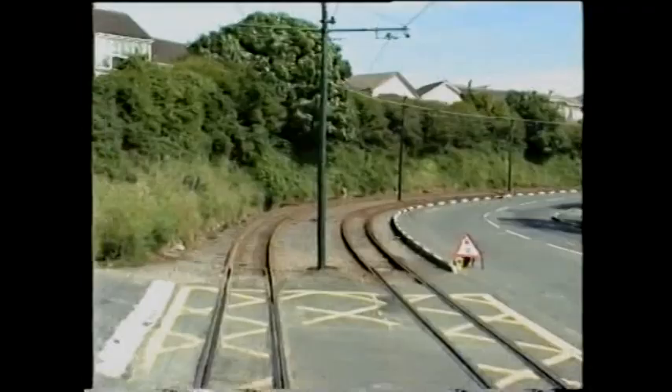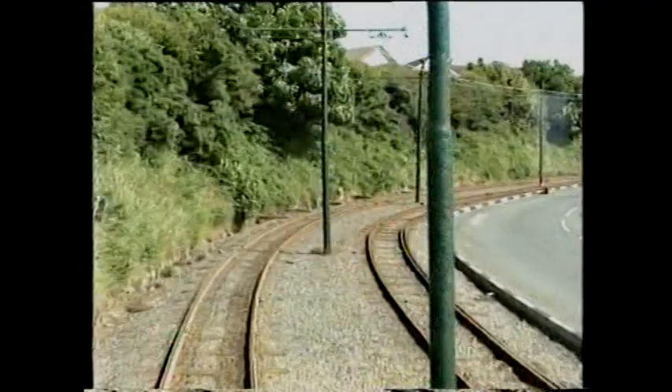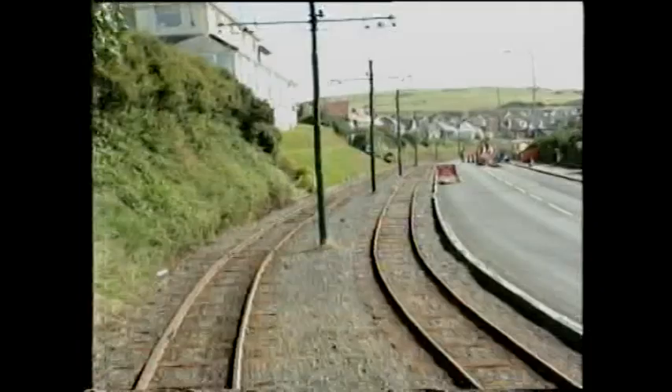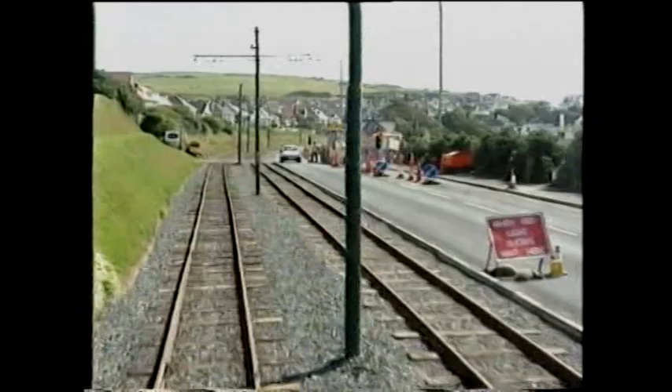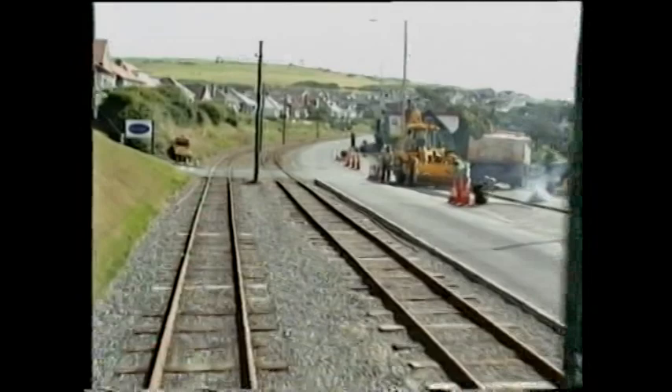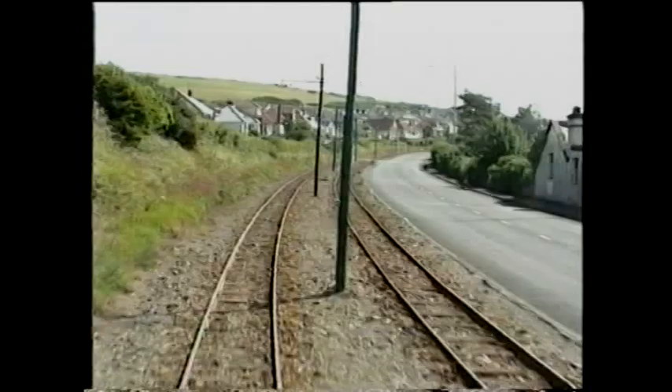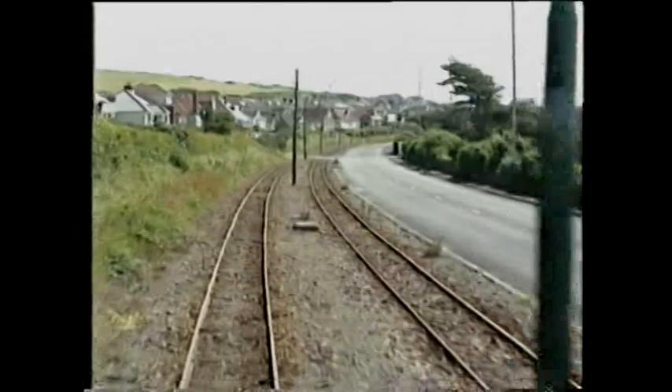Mike recalls: 'I remember the days where there was something like a four-minute headway out of Douglas, with short-working cars going as far as Garwick, Groudle, or the odd one to Onchan Head only. Because you did get a build-up of people there, and that was the place where they had a sort of automatic ticketing machine to ticket all the people very quickly. Before the railway was built, this was just an exposed headland, opened up by the railway and its associated road.'